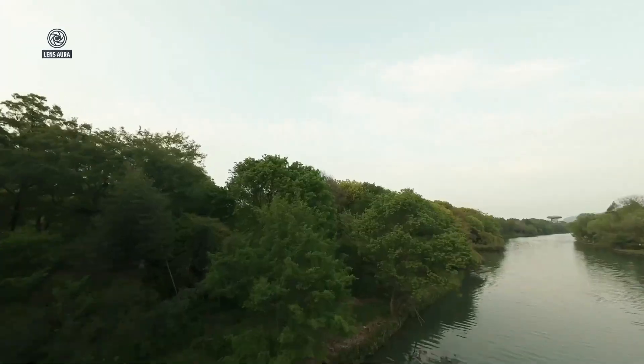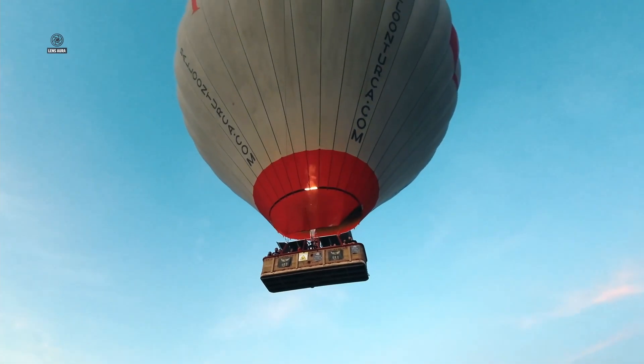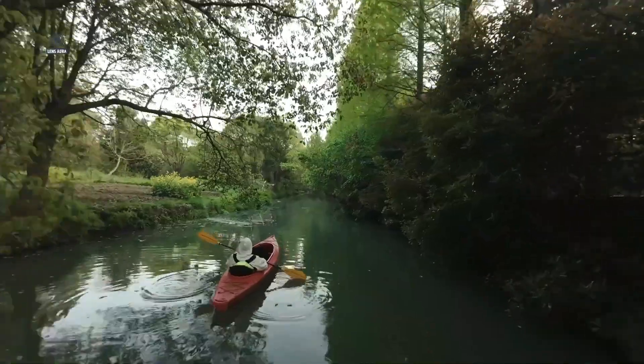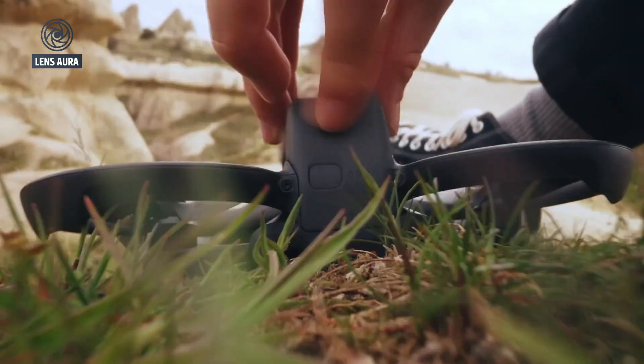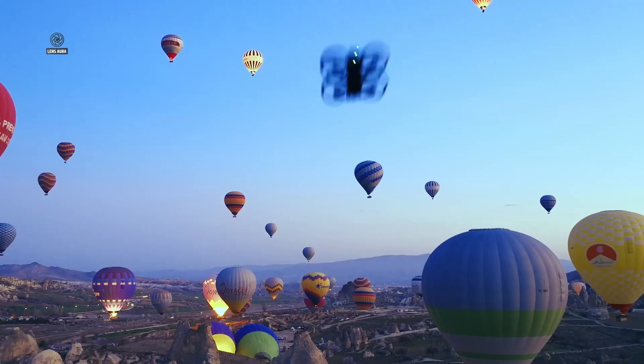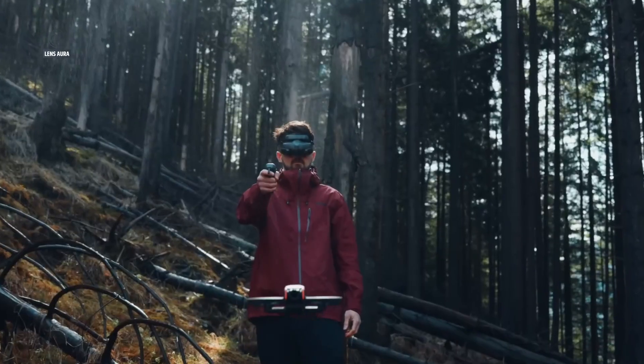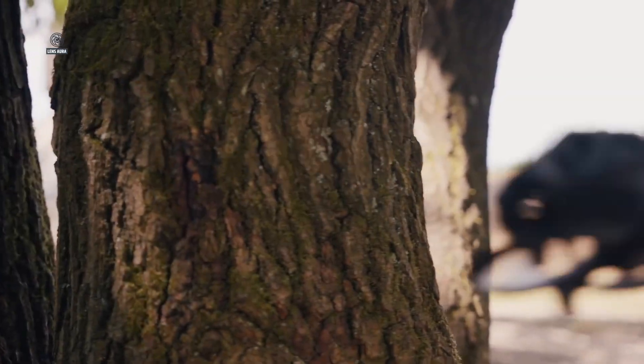Its compact design, intuitive controls, and integrated systems allowed pilots to enjoy the thrill of FPV without being bogged down by technical barriers. This approach opened up FPV to a new generation of creators, hobbyists, and filmmakers who could now focus on capturing dynamic footage rather than struggling with the setup.